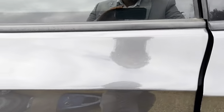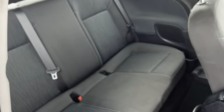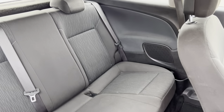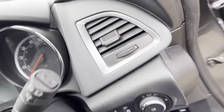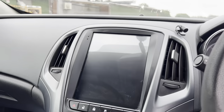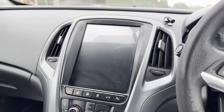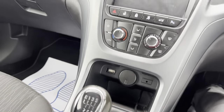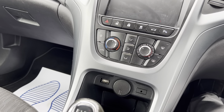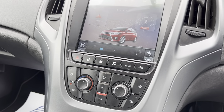Moving to the driver's side, it's got cupholders and an upgraded center console as well. There's a USB connection, and the climate control is in there too. This vehicle is very well spec'd — it does have parking sensors as well.